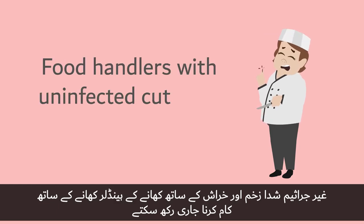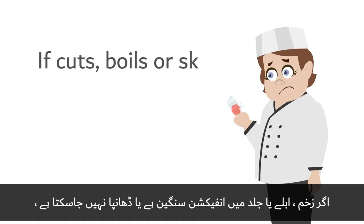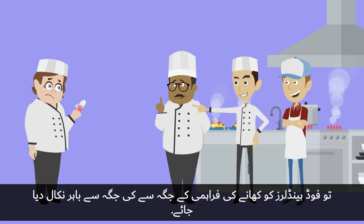Food handlers with uninfected cuts and sores can continue to work with food provided the wound is covered with a clean, easy-to-detect, waterproof, and highly visible plaster. If cuts, boils, or skin infections are serious or cannot be covered, then staff need to be excluded from food handling areas.